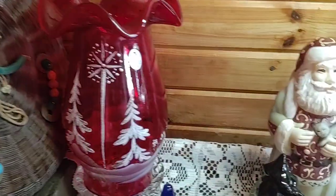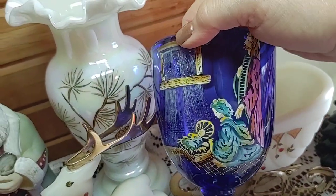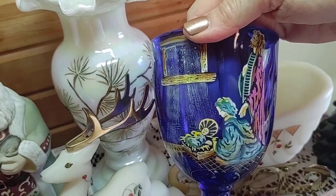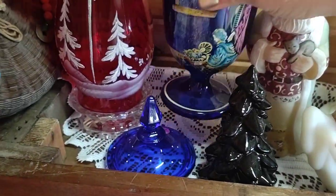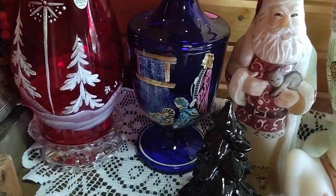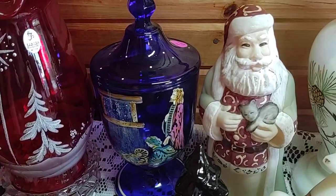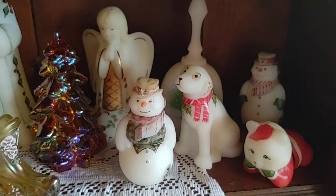This piece back here is on cobalt blue. It is hand painted by Kitty Riley and it shows the birth of baby Jesus and the starlight coming through the manger window. That is definitely a hard one to find.